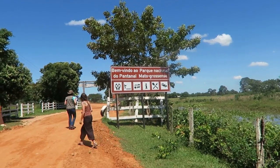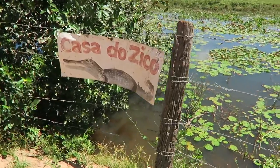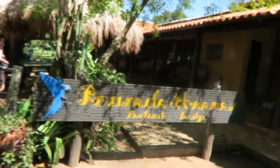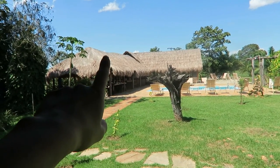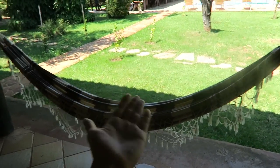Here's the Pantanal national park. Look — Ziko the caiman! This is his house. There are caimans over here, and he is one of the biggest — about my size. We're going to be staying at Arara's Lodge. I'll put the link in the description below if you're interested. Oh my gosh, look at that pool! We're about to have lunch by the pool, but first — look, it's a hammock in front of the door, because this is my room!